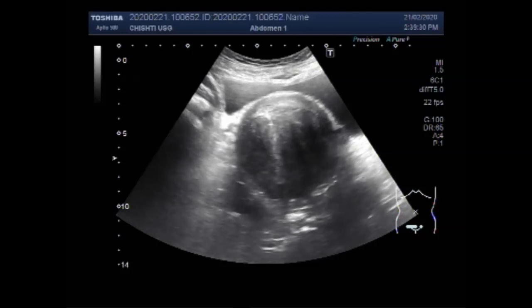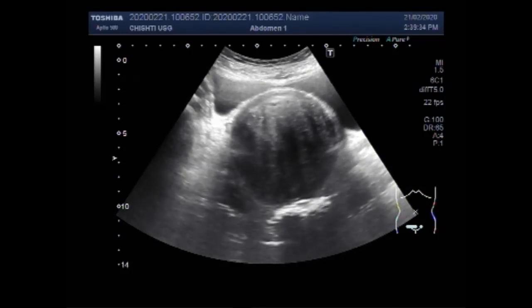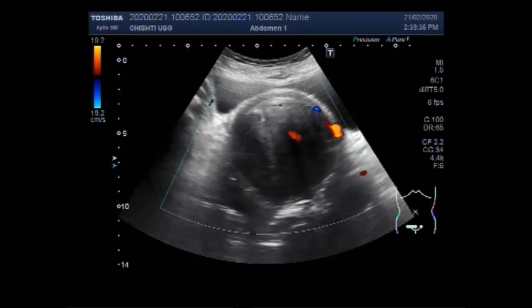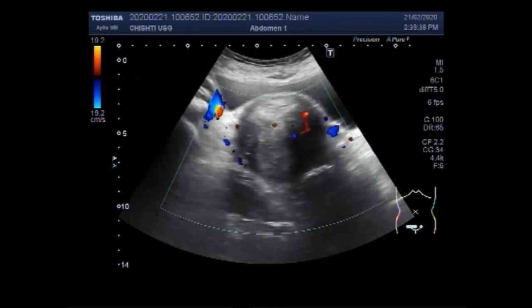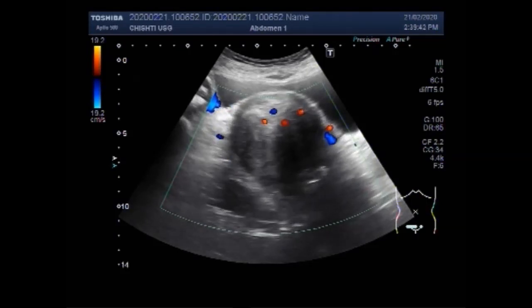You can see the mass — a large mass — and significant blood flow is seen in the rim region and in the central region.